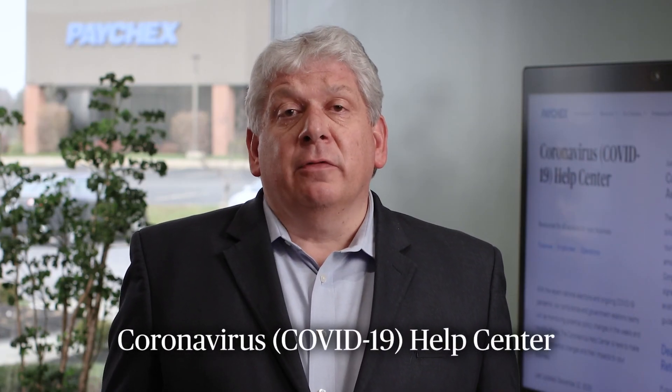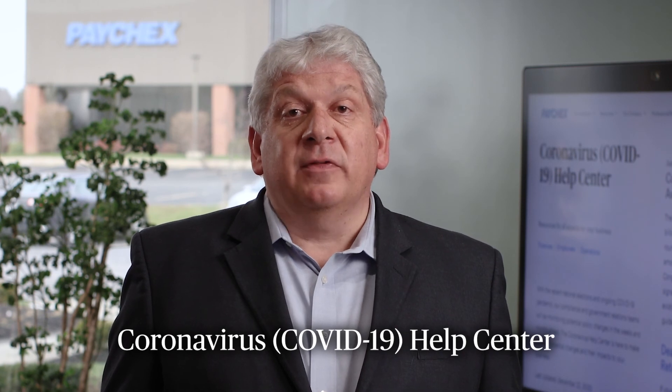So what's next? While government agencies are developing guidance on implementing the law, we're monitoring the situation and preparing new resources to help you make informed decisions. Updates with video and research from Paychex experts, in addition to upcoming webinars featuring live Q&A sessions, will be available on Paychex.com. In the meantime, COVID-19 resources are available in our Coronavirus Help Center, and resources for all aspects of your business in the Paychex Knowledge Center. We're here to help you every step of the way.